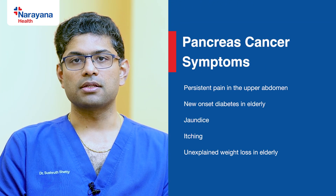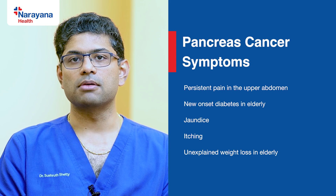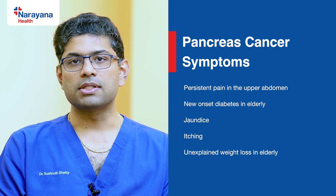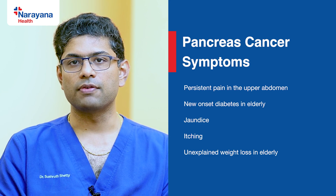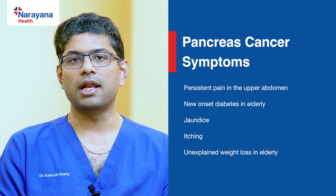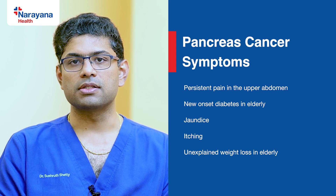The common signs and symptoms of pancreatic cancer may include persistent pain in the upper abdomen, sometimes radiating to back, new onset diabetes in elderly, jaundice — that is yellowish discoloration of eyes and skin — generalized pruritus or itching in the body, or unexplained weight loss in elderly.